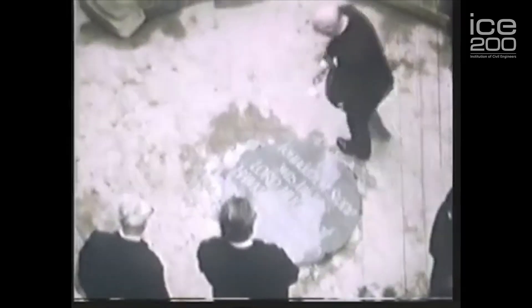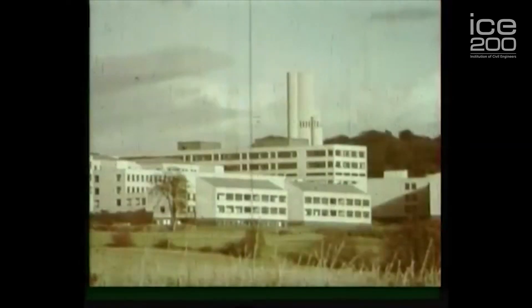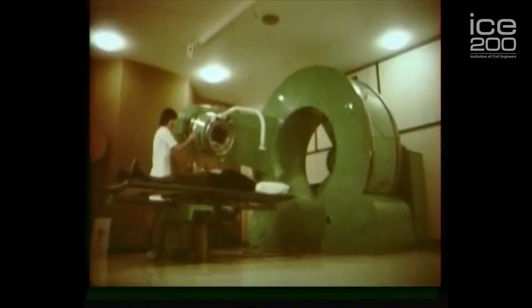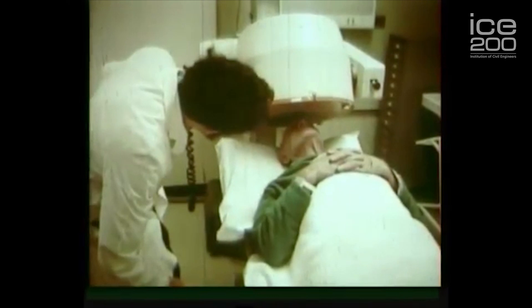Back in the 1960s, Ninewells Hospital was started, and it was at that time one of the most complex building projects in Britain. What made it special was that it was at the leading edge of clinical science and brought into play new sciences on a scale that hadn't been seen before. It was Scotland's new hospital — more than that, it was a teaching hospital, which meant it had extensive research laboratory accommodation. The laboratory block as originally built had something over 1,000 rooms in it, so you get an idea of the scale of the project.